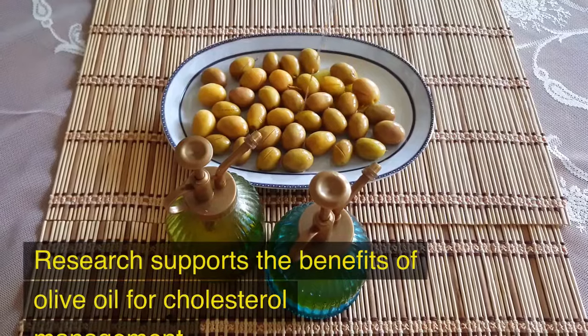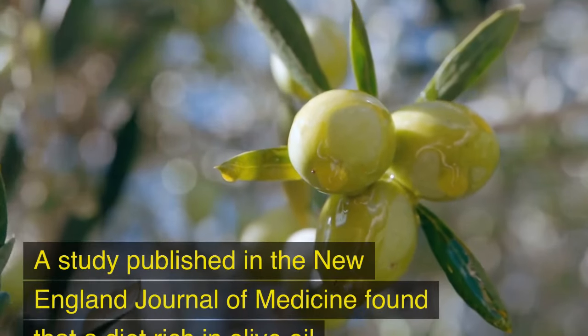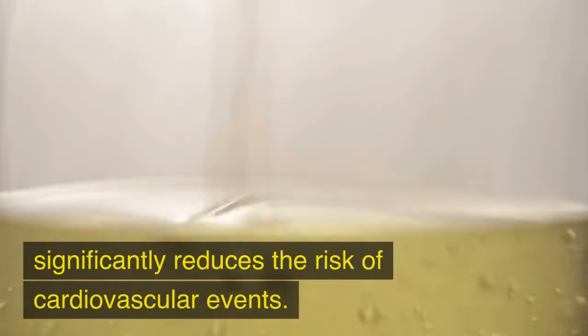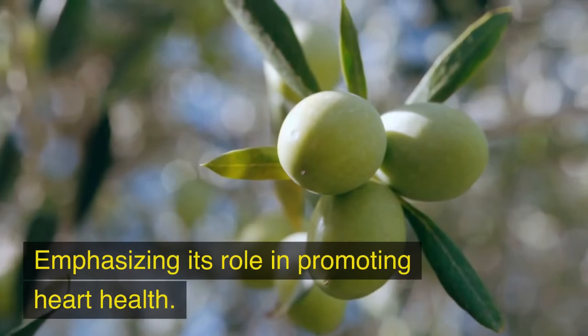Research supports the benefits of olive oil for cholesterol management. A study published in the New England Journal of Medicine found that a diet rich in olive oil significantly reduces the risk of cardiovascular events, emphasizing its role in promoting heart health.